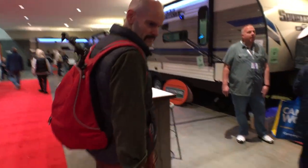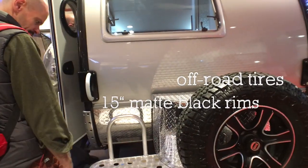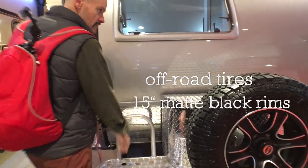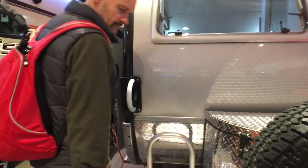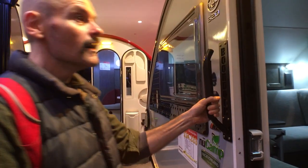We were both really impressed with how well these were made. They have this aluminum platform for additional storage and for stepping up to clean the windows, which gives some extra storage options. There was really nothing that felt cheap about these, and that's reflected in the price, which we'll get to in a second.